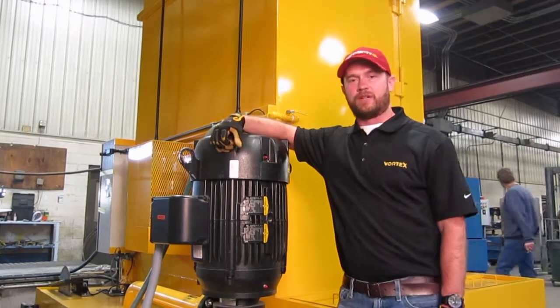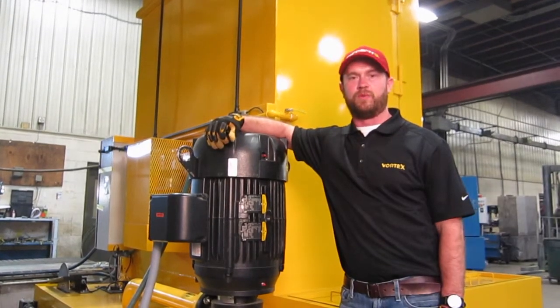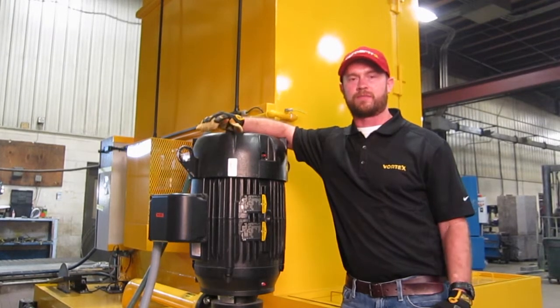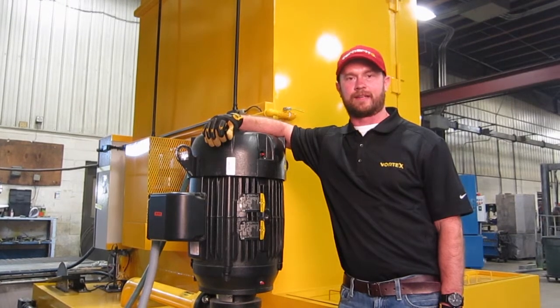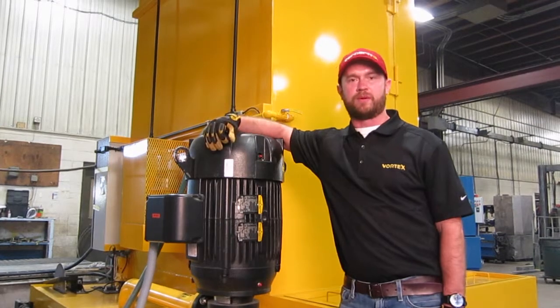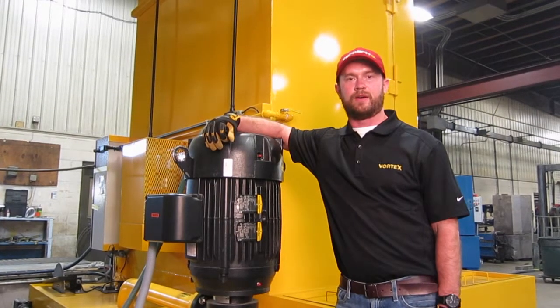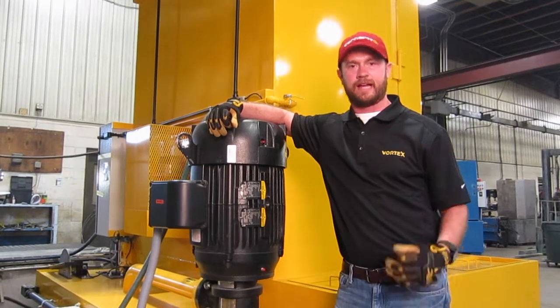In designing our Vortex units we wanted to be different than our competitors. We wanted to offer our customers a pump that had parts that were easily accessible in the event it needs repair. That's why we went with Grundfos — they have a worldwide network of distributors that can supply parts to you as needed at any time.